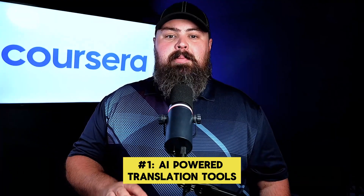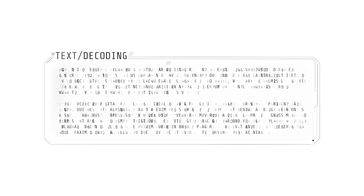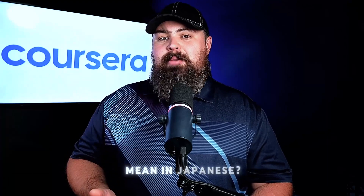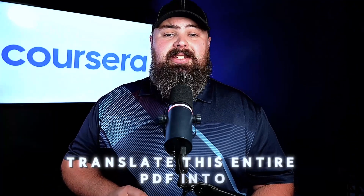First, AI-powered translation tools can instantly convert text from one language to another. Whether it's a sign, a document, or a webpage, AI makes it easy to understand a foreign language in real time. Ask an AI tool: 'Translate this paragraph from English to Spanish,' or 'What does this phrase mean in Japanese?' You can even upload a document and request: 'Translate this entire PDF into French.'